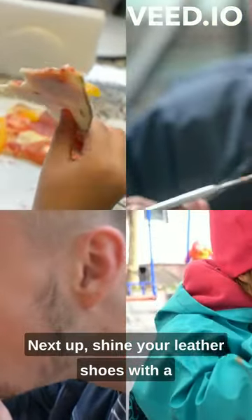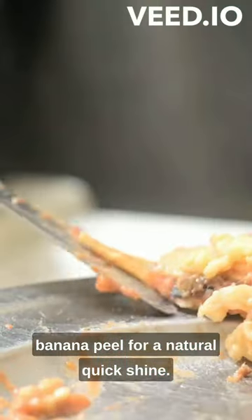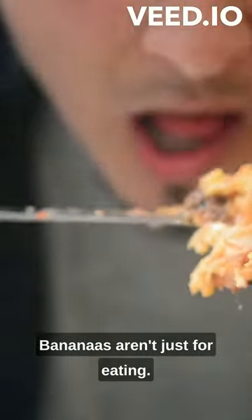Next up, shine your leather shoes with a banana peel for a natural, quick shine. Bananas aren't just for eating.